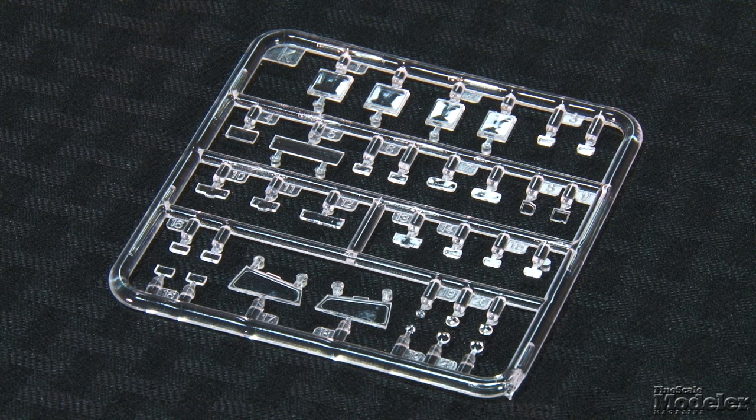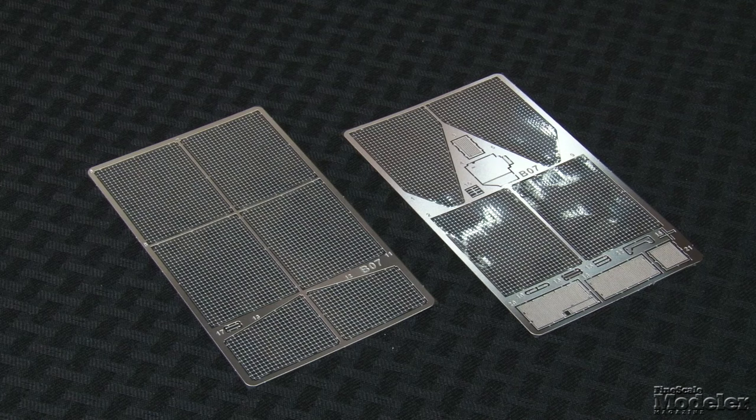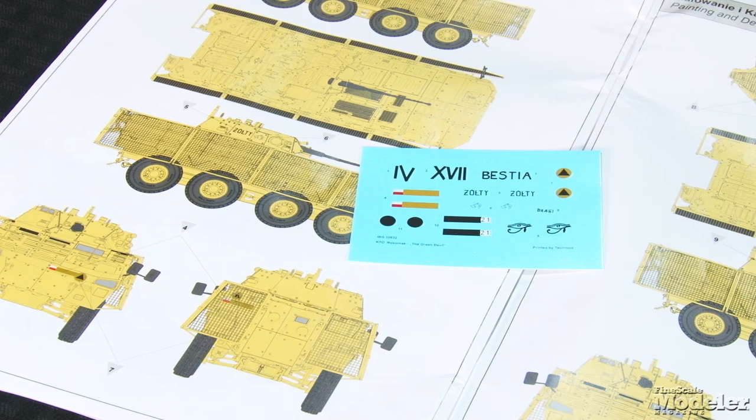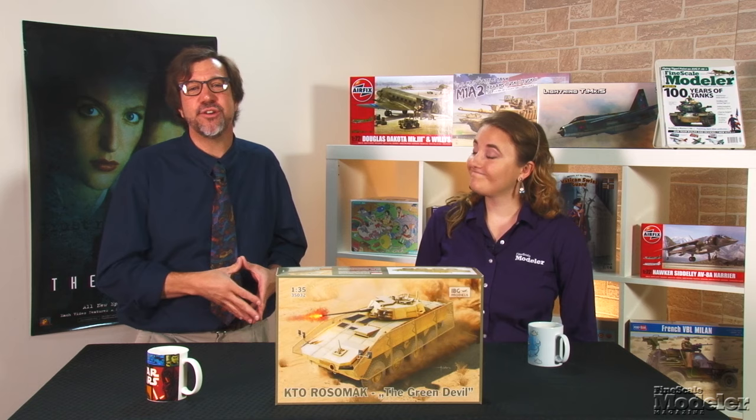Clear parts provide head and taillight lenses as well as the driver's windshield and gunner's optics. One of the unique features of Rosomak in Afghanistan were anti-RPG screens around the hull — plastic provides the brackets and the frames, and the mesh itself comes in photo-etch. Decals and painting diagrams provide markings for three Polish Army Rosomaks in desert camouflage. If you like wheeled armor, you won't be disappointed by IBG's Rosomak with its quality and detail. Definitely exciting for fans of modern armor.